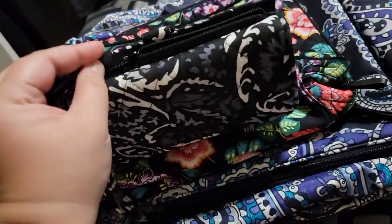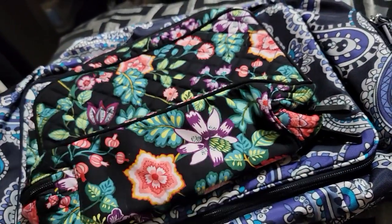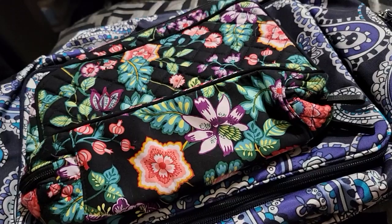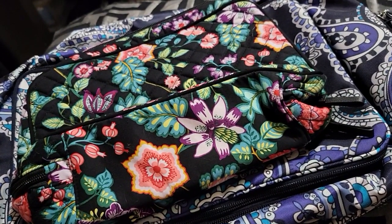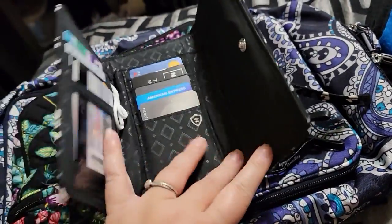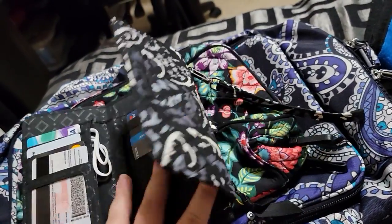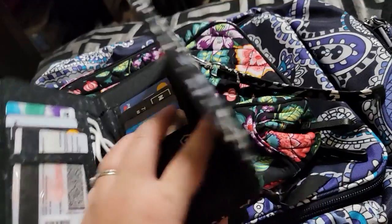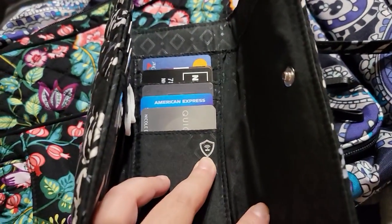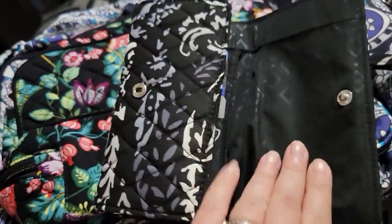It has a middle compartment. When you open it up, there is a button, and it has many card slots. The RFID protection means somebody can't just come and scan my cards and steal my card information.